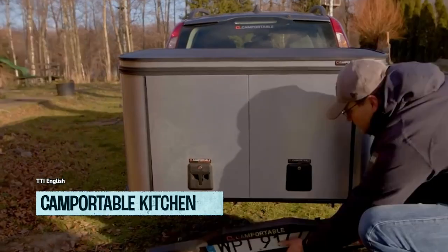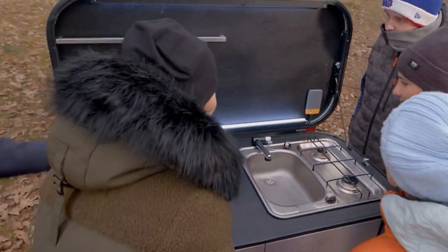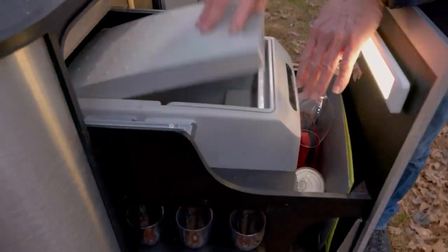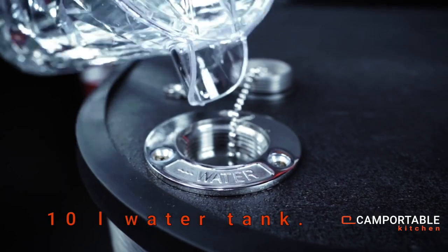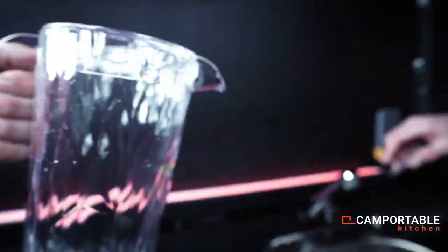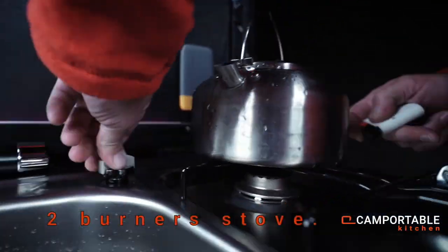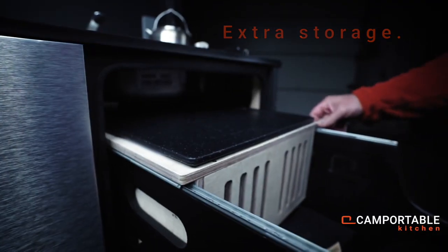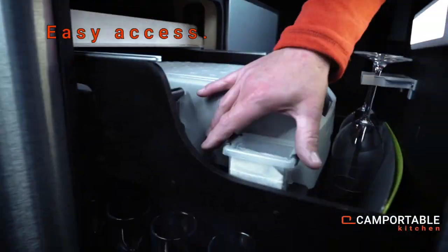Introducing the Cam Portable Kitchen — say goodbye to bland bologna sandwiches on the road. This mobile kitchen is here to spice things up with some culinary magic. In just 30 seconds, you can transform your vehicle into a rolling restaurant, complete with a sink, two burners, a worktop, dish drawers, and even a mini-fridge.